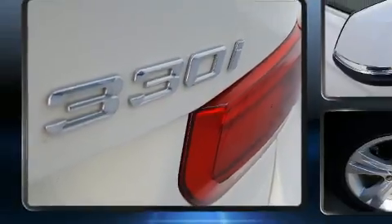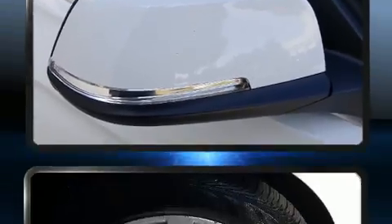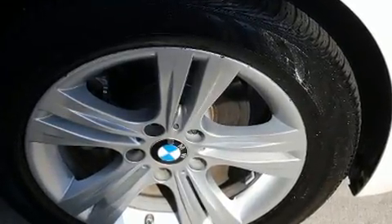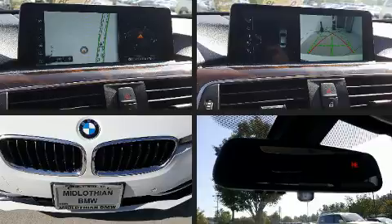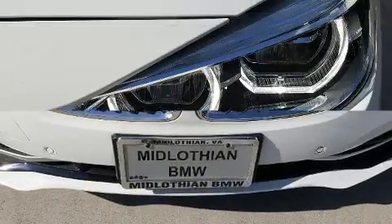BMW also prioritized safety and security with features such as front side impact airbags, traction control, brake assist, anti-whiplash front head restraints, a security system, an emergency communication system, and four-wheel disc brakes with ABS.